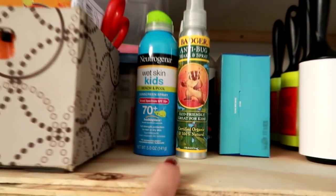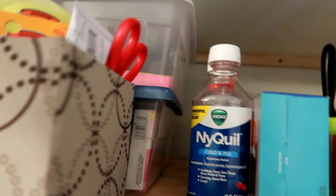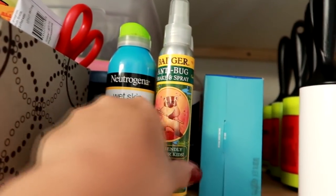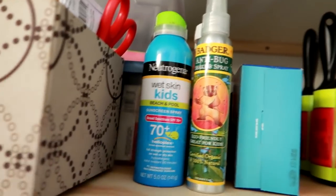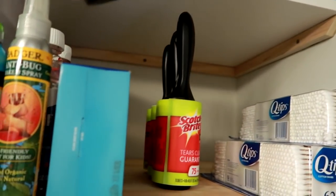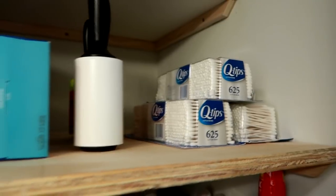Next to that I always keep bug spray and sunscreen. And then I've got two bigger bottles here of NyQuil and DayQuil — the reason I don't keep them in the bins is because they'd have to lie down since they're too tall and I don't want them to spill. I've got Dixie cups in here, all of our lint rollers because we have a cat, the current one I'm using, and Q-tips.